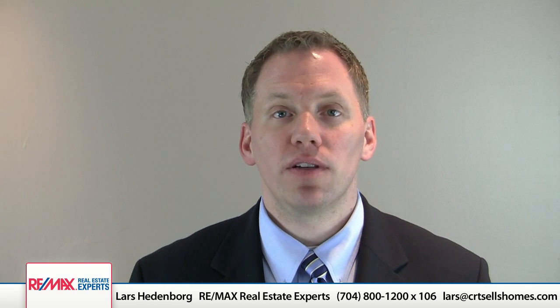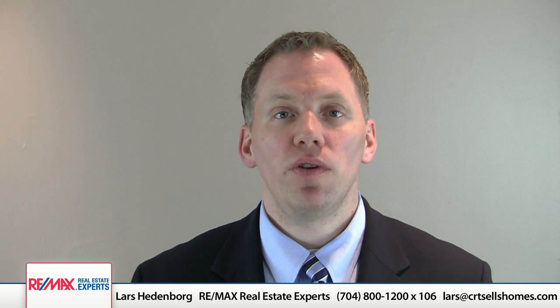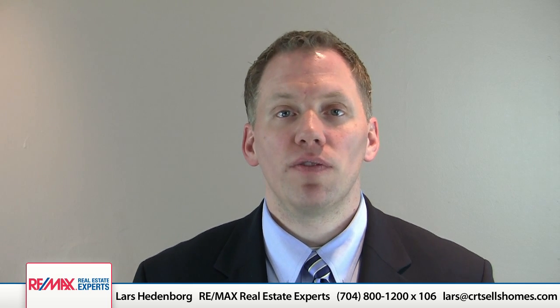We have a free report on pricing your property. If you want that report, just reach out to me — my contact information is on this page. If you want to talk about any aspect of the selling process, even if you're in the early stages and just thinking about selling your property, reach out to me. I'm happy to consult with you and do anything I can do to serve your real estate needs. Give me a call or email me and we'll be happy to help you. We'll talk to you soon. Bye-bye.